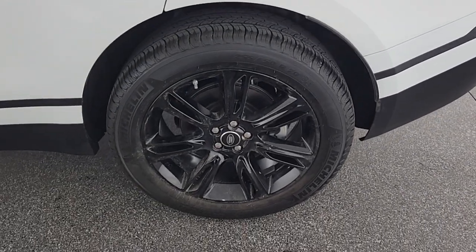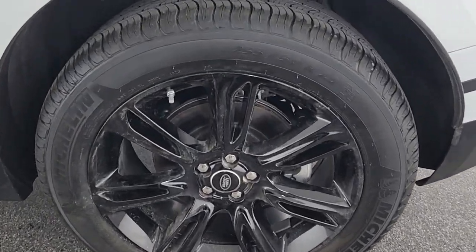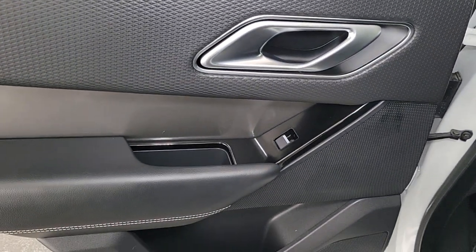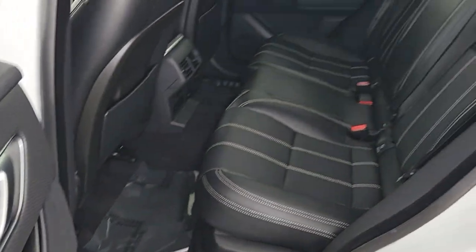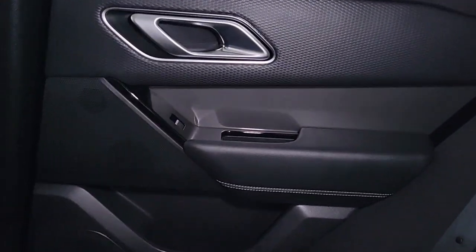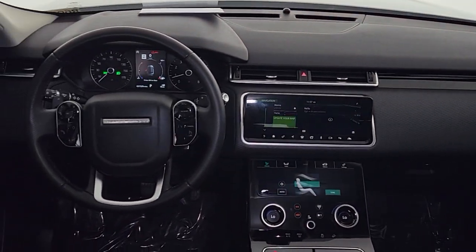Smooth power meets boldly modern style in this exceptional Range Rover Velar. See for yourself when you take it out for a test drive. Our professional staff looks forward to giving you excellent service. Learn more at our website.